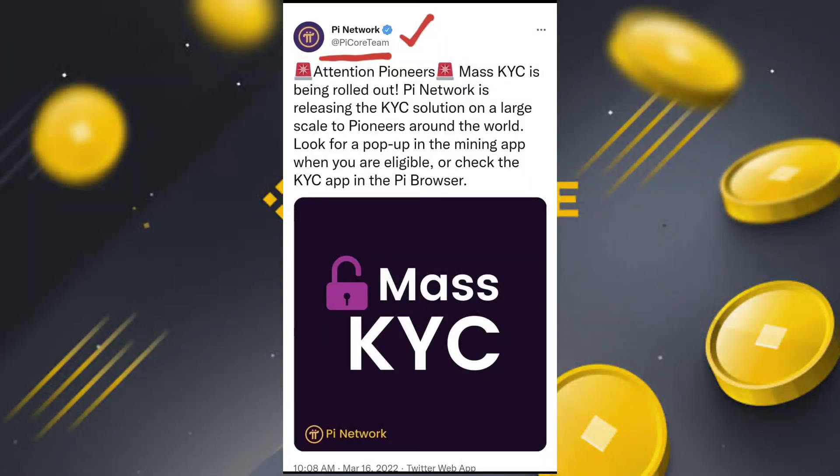Hello guys, today I come with a new video. The PI network official PI core team Twitter handle shared the complete process of mass KYC — how to perform it and what the solution is. You can see I have one image and one official tweet from the PI network core team: attention pioneers, mass KYC is being rolled out.